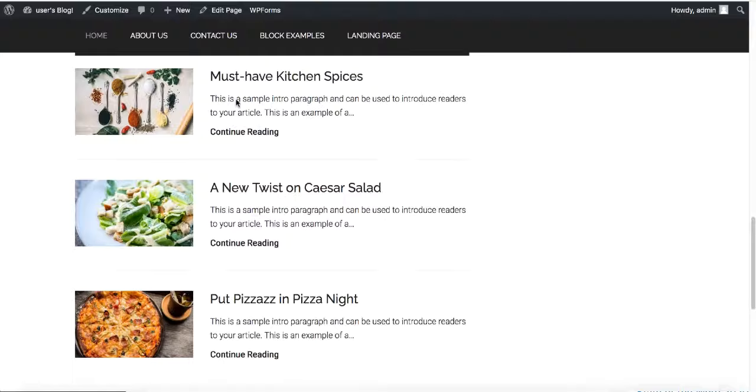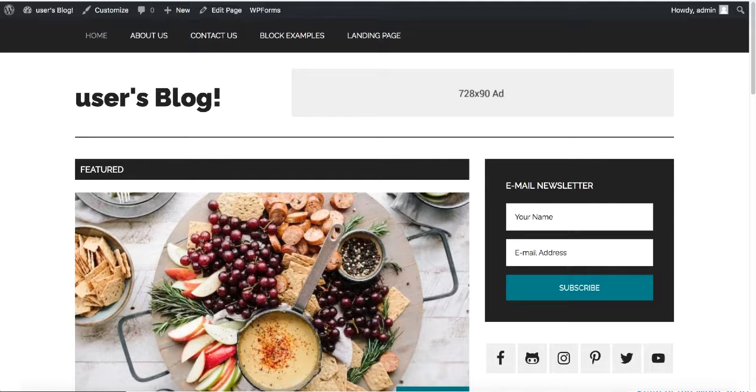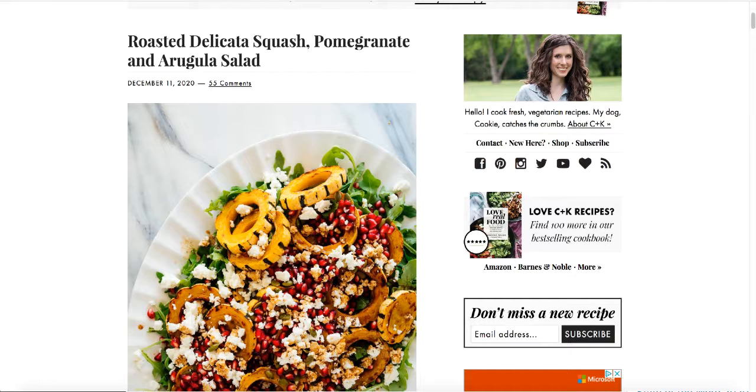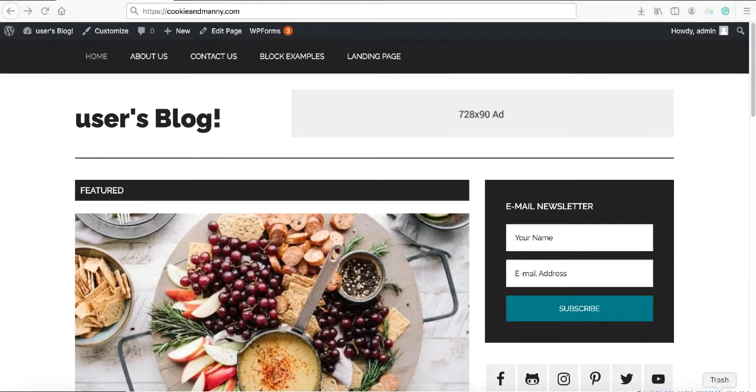Compare your website to Cookie and Kate — it looks pretty similar. You don't need to make it look exactly like that one; you can use any theme you like. This one is fast, and Cookie and Kate is getting ranked for a lot of keywords using the same theme. If you like this video so far, please click the like button — it helps the YouTube algorithm show this video to more people who want to start a food blog.